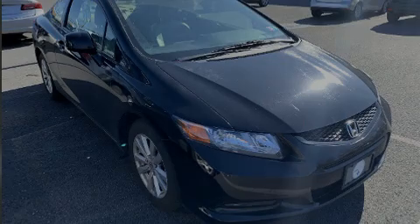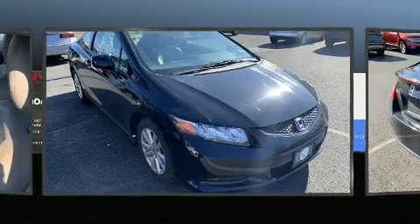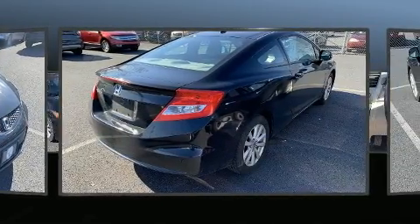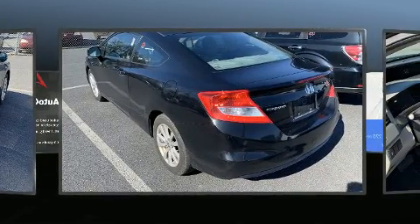Sensibility and practicality defined the 2012 Honda Civic. This two-door, five-passenger coupe provides exceptional value. Honda made sure to keep road handling and sportiness at the top of its priority list.